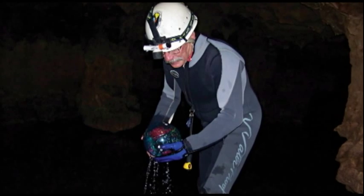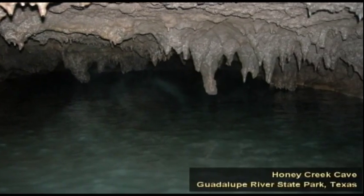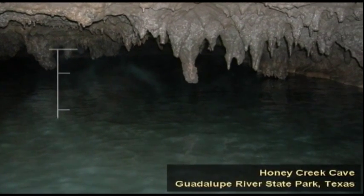Southwest Research has developed the neutrally buoyant sensor system so that it can be deployed into a cave system that has water flowing through it and measure the water temperature, the water flow rate, the size of the cave, and basically build a map of the flow of the water.